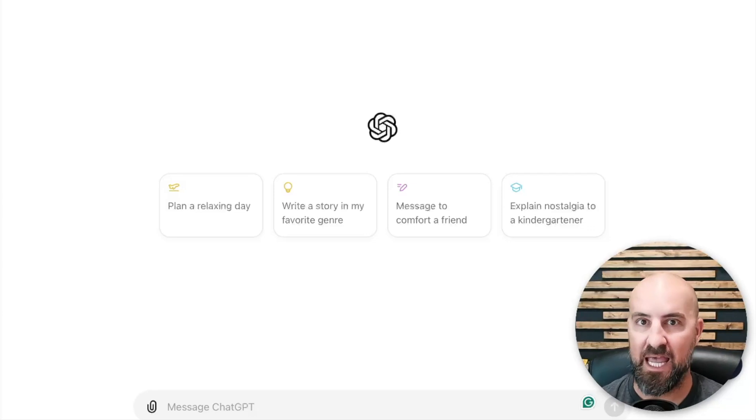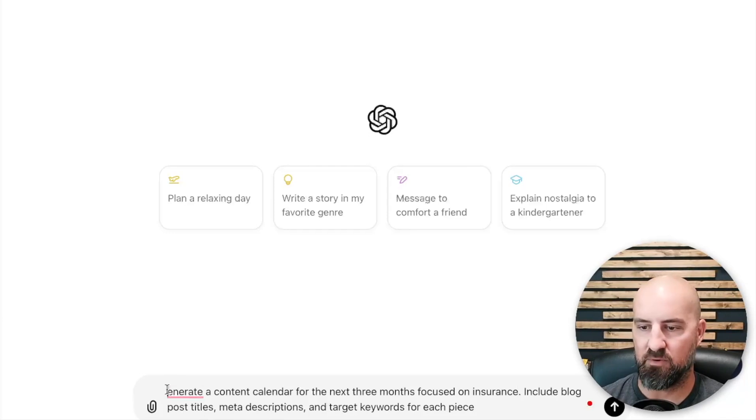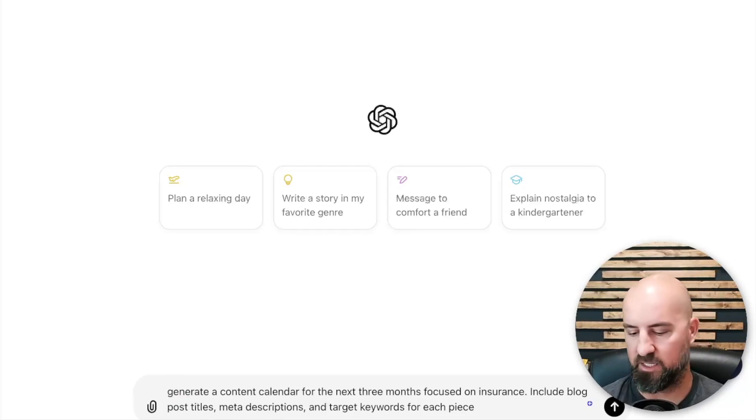Stay to the end — I'm going to give you a bonus tip number six that's going to make a lot of this easier and blow you away as far as SEO goes. So we're going to put this prompt in here and change the industry. Let's just say insurance to make it easy — everyone knows and understands insurance. Then we're going to press enter and see what this gives us.